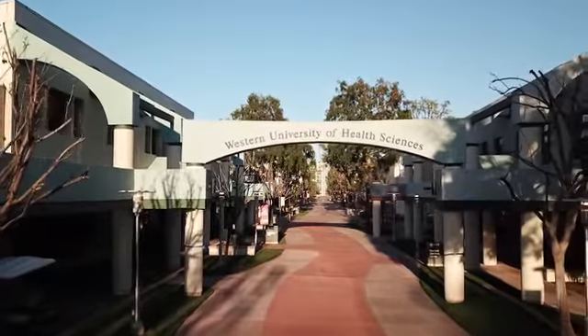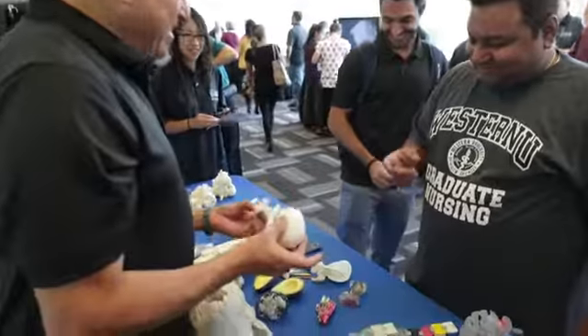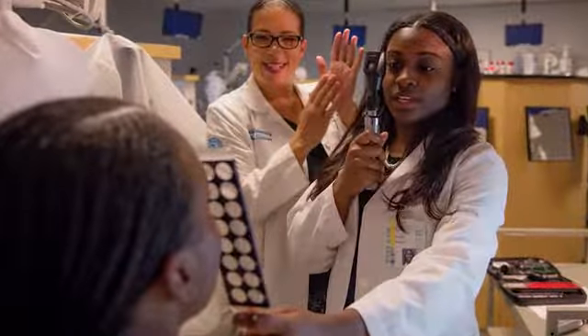Were we a great university before? Yes. And now we're going to a greater level. Through innovation and technology — keeping the human side of it — I think we can really go to the 21st century.